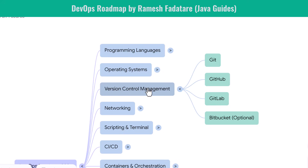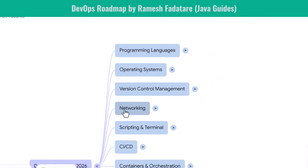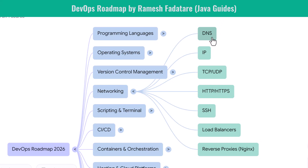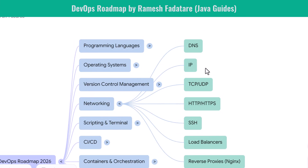Networking is the backbone of modern infrastructure. You learn DNS because domain names resolve to services. You learn IP addressing to understand how machines communicate. You explore TCP and UDP so you know how data flows between systems. You also understand HTTP and HTTPS, load balancers, and reverse proxies. These concepts help you debug APIs, configure clusters, manage container networking, and optimize cloud deployments. Networking knowledge separates good DevOps engineers from great ones.